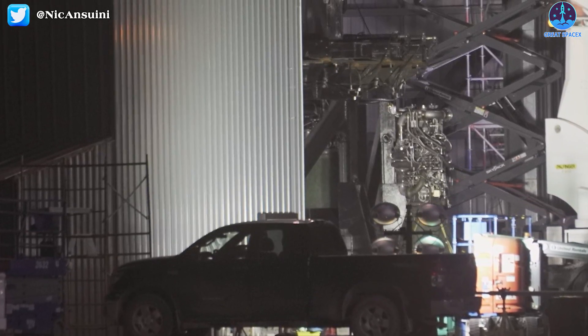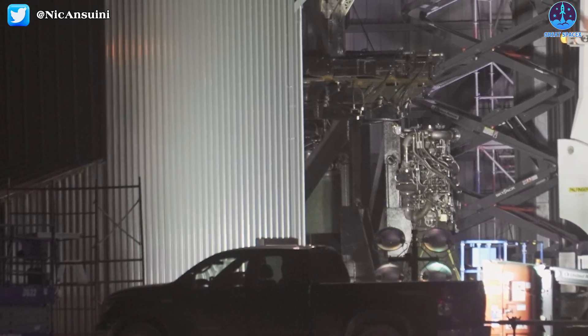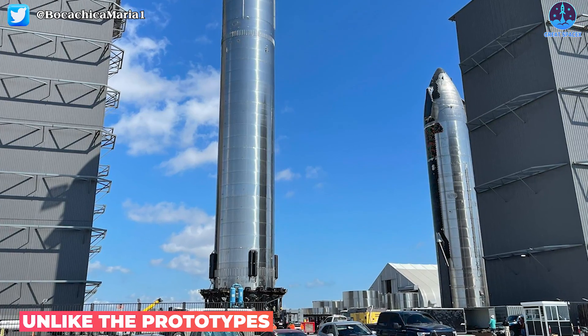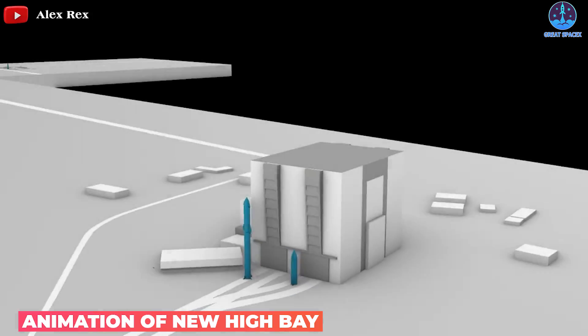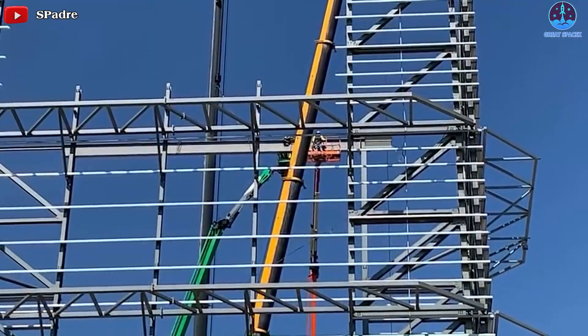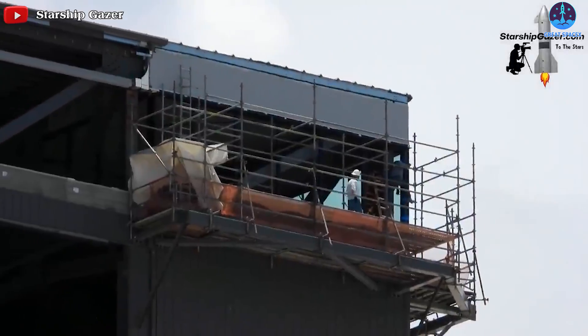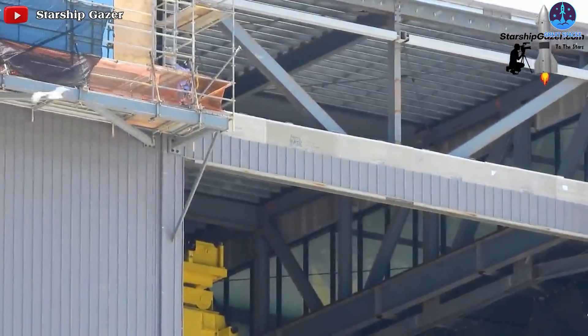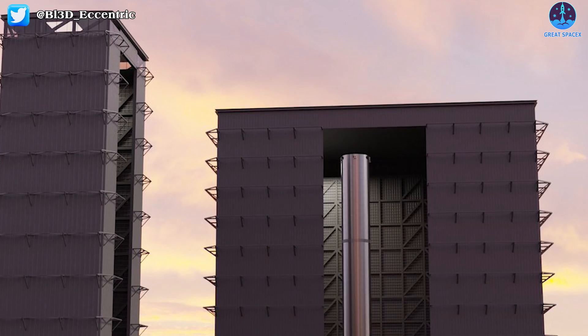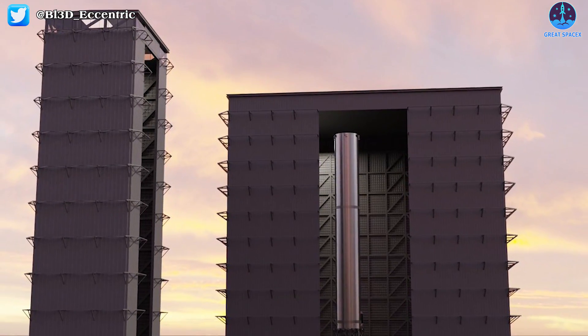They installed the Raptors on B4 overnight in preparation for stacking. Unlike the prototypes, however, these structures need to last well beyond a single flight. As such, they take a bit more time. The first high bay construction first went vertical in July of last year and was basically complete at the start of this year. With this high bay being much larger, it could take even longer, meaning it won't be completed until well into 2022.